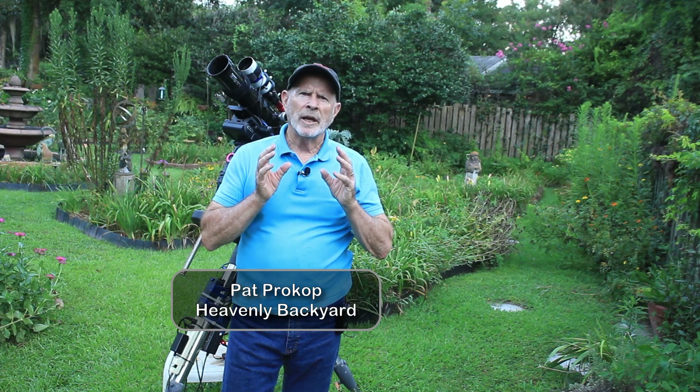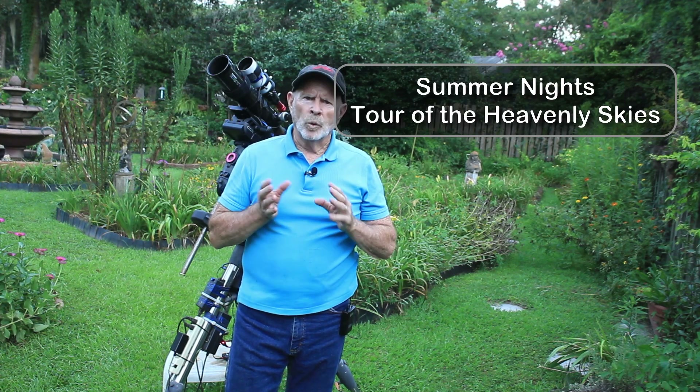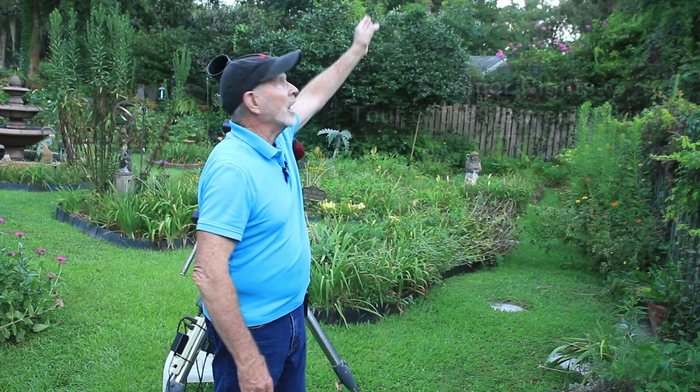Hi everyone, I'm Pat Prokop out in the Heavenly Backyard Garden. Tonight I want to take you on a tour of the heavenly skies in the middle of the summer, early August. Within that realm we have the Milky Way stretching from the south all the way across the top of the sky into the north — the Sagittarius Arm — containing nebulae, space objects, star clusters, and galaxies, including the famous Messier 16, the Pillars of Creation made famous by the Hubble telescope. You can see it in your own backyard.